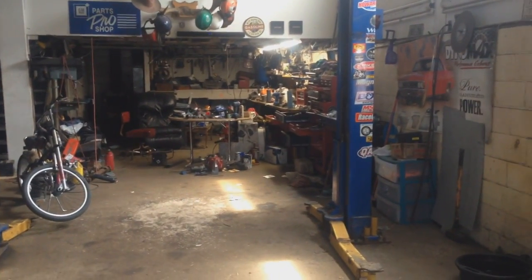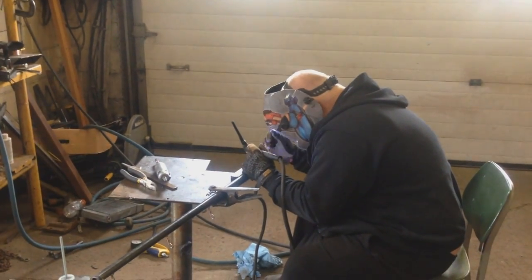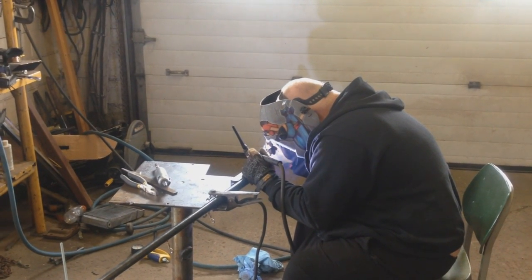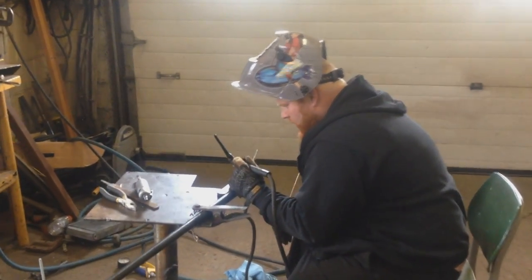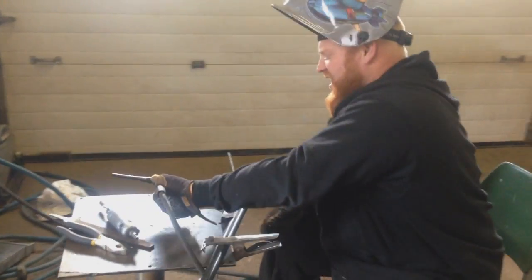The next one is gonna be a doozy — it's like three different shotguns that are gonna work together. Cool, this gun coat hanger thing has come along nicely.